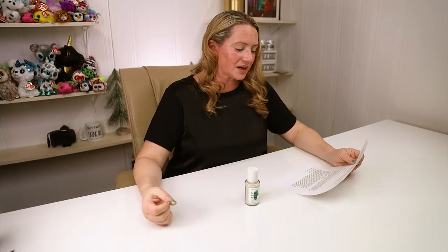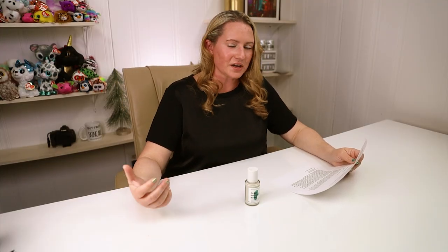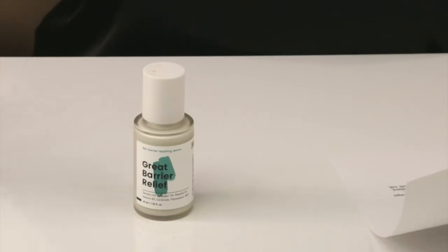We've got niacinamide pretty high up on the ingredient list. Niacinamide is great for everything — anti-acne, helps with the skin barrier, it's an antioxidant, helps with skin brightening. It does everything. It's an awesome ingredient.